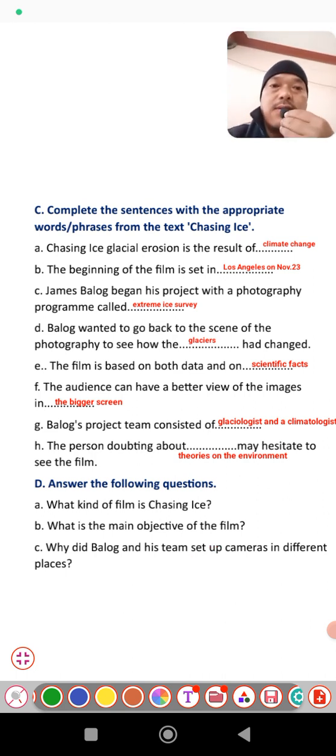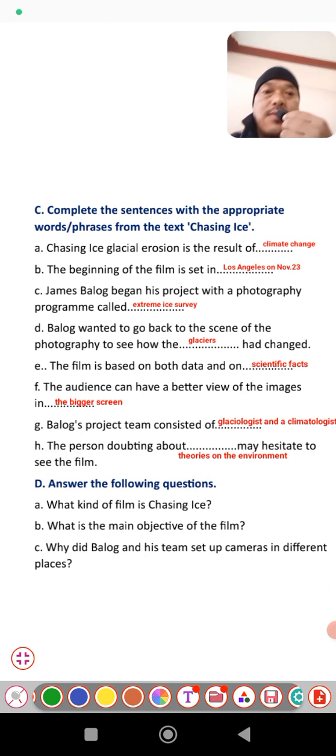Next is exercise C — complete the sentences with the appropriate words and phrases from the text 'Changing Ice.' You have to find the right words from the text and fill in the blanks. The first answer: glacial erosion in 'Changing Ice' is the result of climate change. B: The beginning of the film is set in Los Angeles, and the 23rd was the release date of that movie.